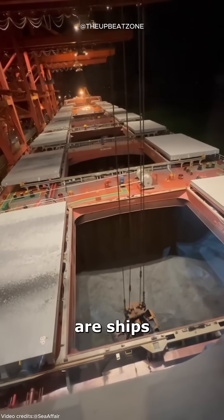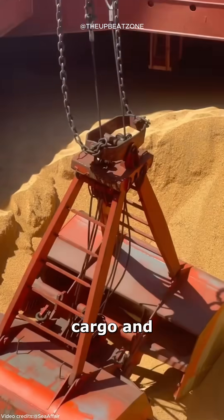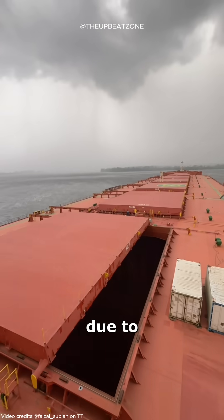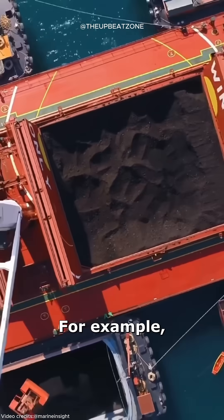Did you know that bulk carriers are ships specifically designed to transport both heavy industrial cargo and sensitive goods like grain? This versatility is primarily due to the economic losses that can occur when sailing empty. For example,